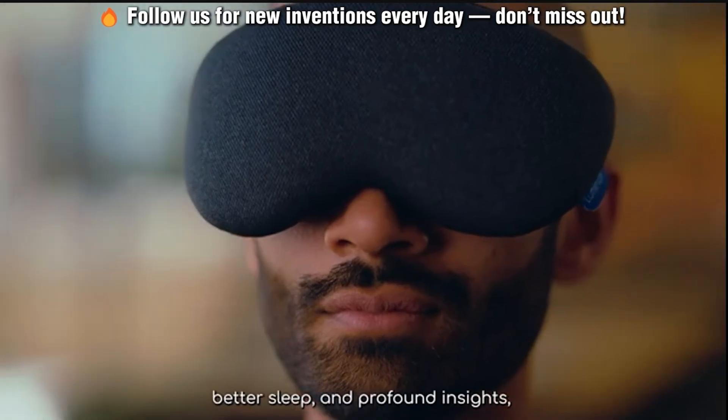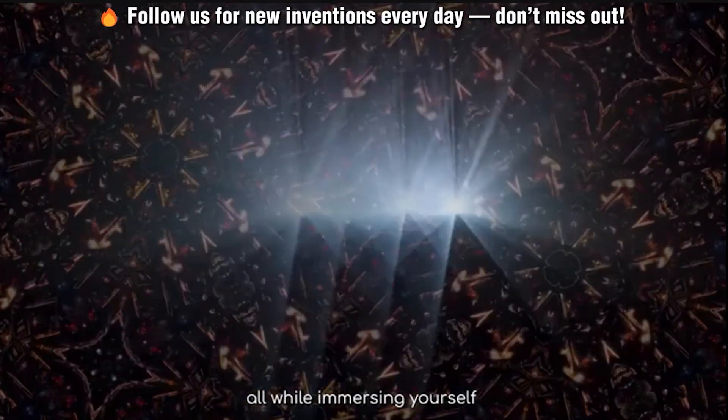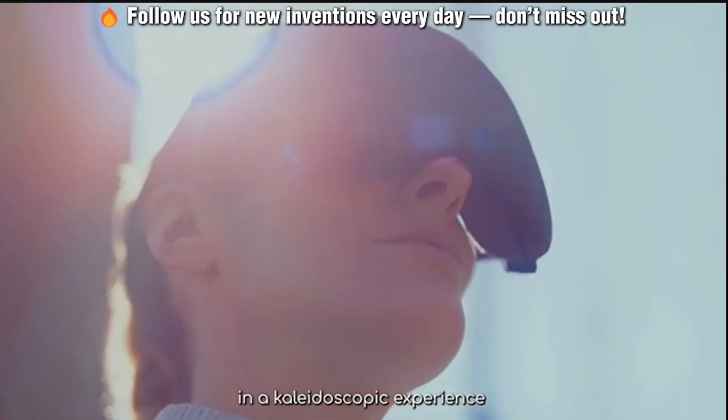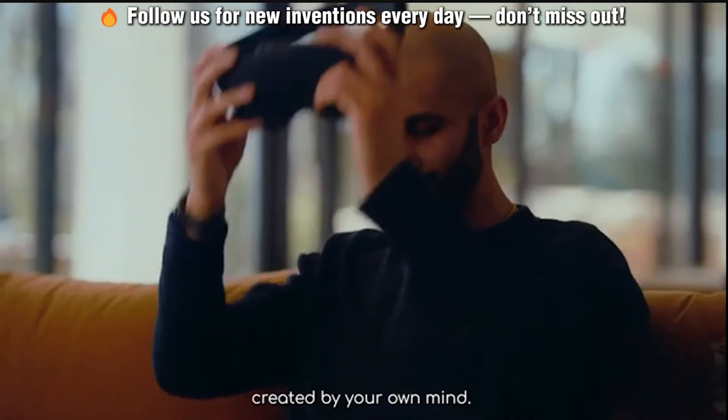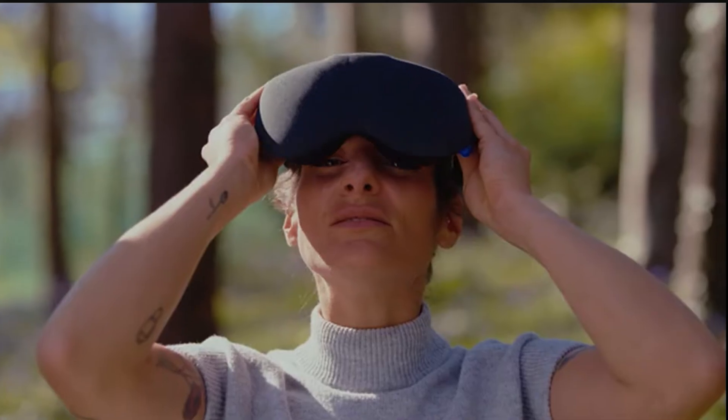The mask comes with core light sequences and introductory app sessions without needing a premium subscription, though they do give you a free month to get you hooked. Perfect for improving sleep, enhancing mental well-being, or just having a really weird light show inside your eyelids.